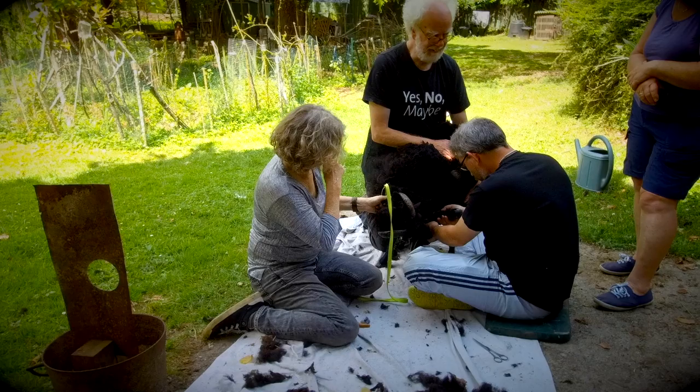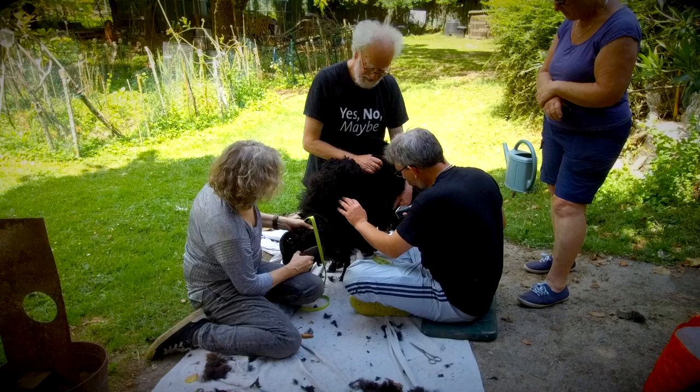Oh, and by the way, we don't eat our sheep. They're family pets, and we love them all.